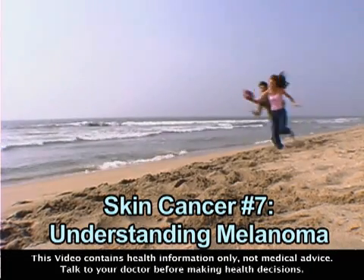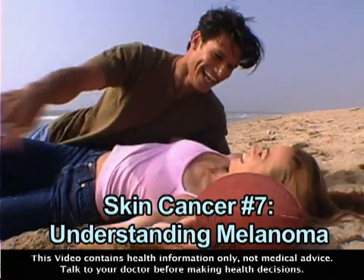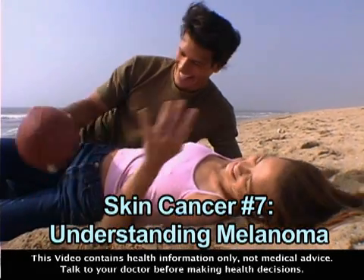Most people have heard of the skin cancer called melanoma, and each year 55,000 Americans are diagnosed with it. So what exactly is melanoma? Melanoma is the most serious type of skin cancer. If it's diagnosed early, melanoma is usually curable. However, if the cancer goes unnoticed and spreads, it can be fatal. Here's how melanoma develops.